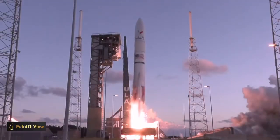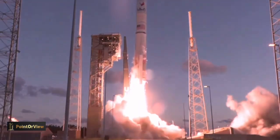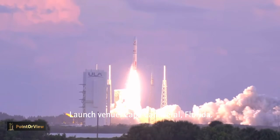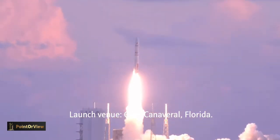And liftoff of the United Launch Alliance Vulcan rocket, carrying ULA's legacy of reliability, orbital accuracy, and high energy performance.